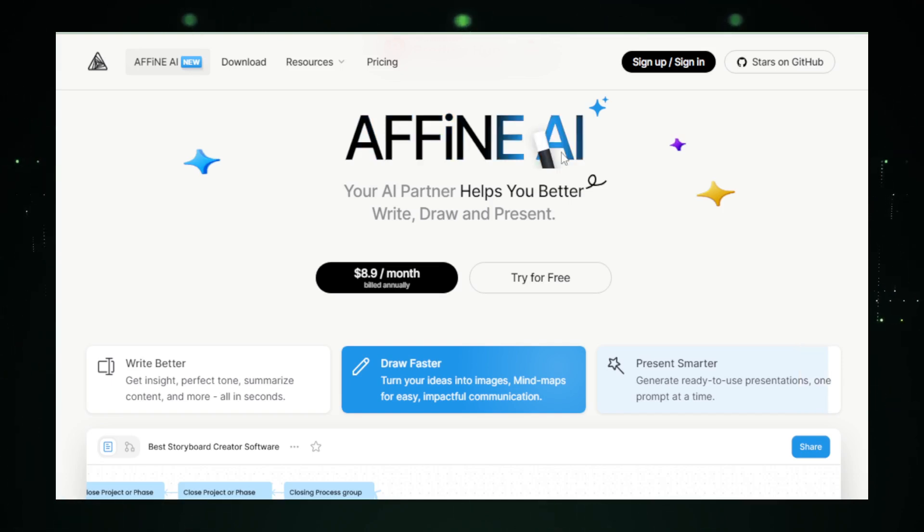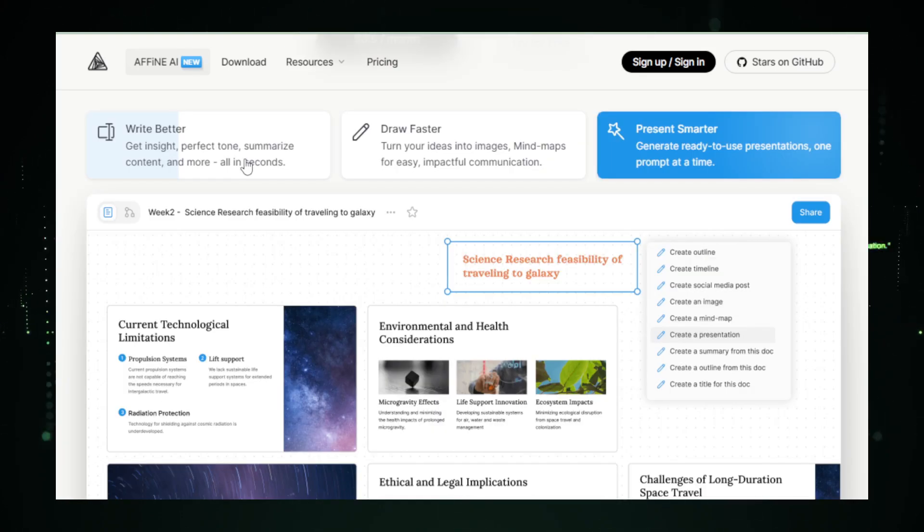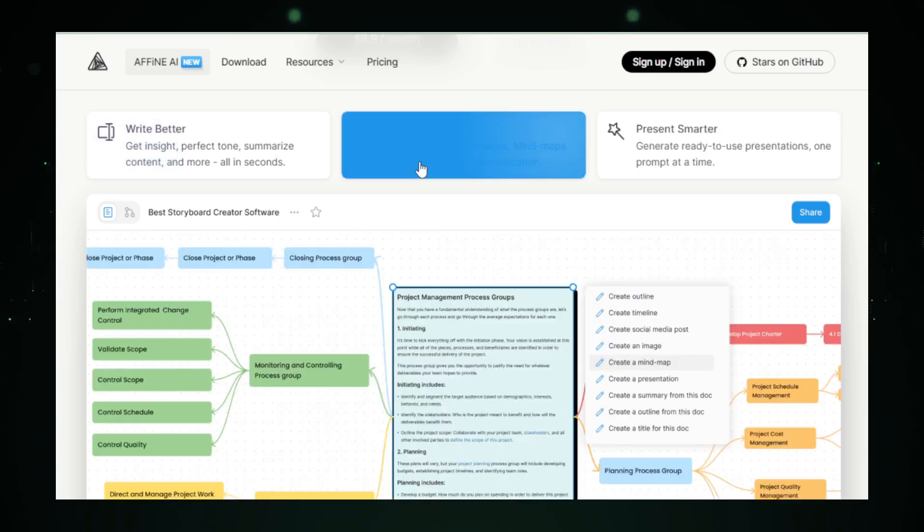Affine AI provides a unique visual workspace where you can create and connect notes, links, and even mind maps. This setup helps you see how your ideas fit together, making it easier to develop complex projects or presentations. It's perfect for people who are visual thinkers and prefer to see their thoughts laid out in front of them.